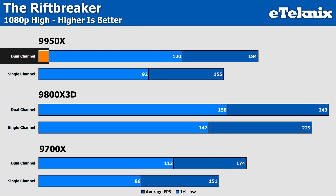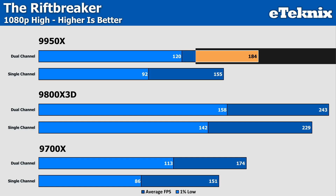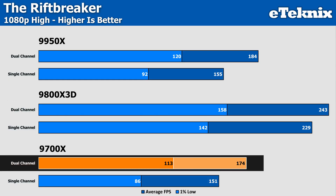Lastly, in the Riftbreaker, the 9950X comes in with 19% more performance with the dual-channel kit in the averages and 30% more in the lows, which really comes down to the game utilizing everything you throw at it with those huge amounts of cores and threads. The 9800X3D sees a 6% increase moving from single-stick to dual-channel, and a further 15% on the 9700X. The standout point is the 31% increase in the 1% lows on the 9700X, from 86 FPS all the way up to 113.